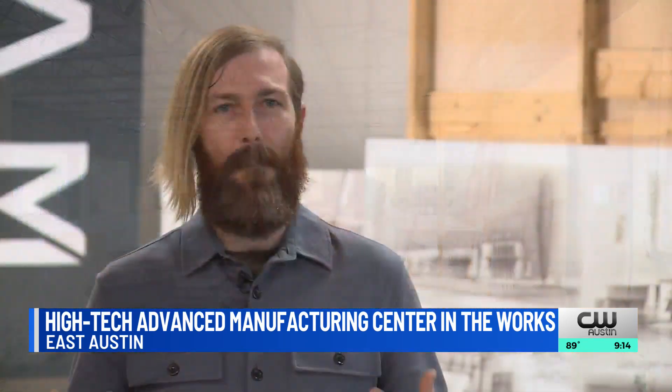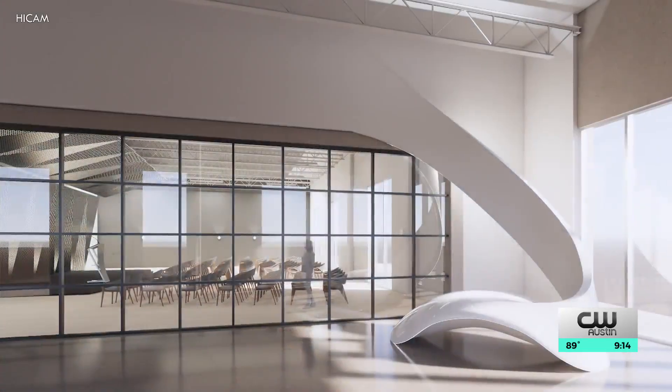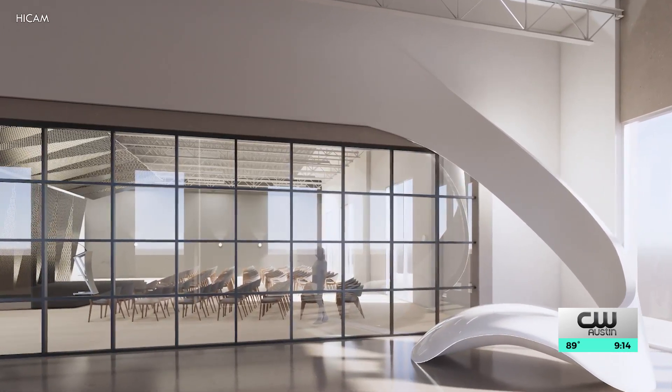The goal is for people to come through, be inspired, and leave knowing more than they did before and with a brighter outlook on what they can do. HICAM Executive Director Marcus Metzger says this will serve as a co-working space for startups, providing them with the equipment to develop their own technology — companies working with robotics, next-generation additive manufacturing, which you can think of as 3D printers but on a really big scale, and AI for manufacturing.